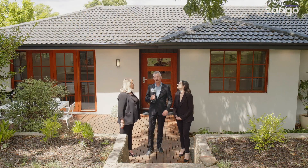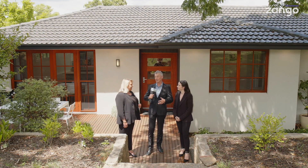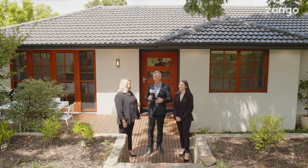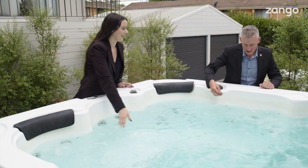The driveway is down the side and the garage is round the back, so there's plenty of space down the back — you can already see basketball hoops down there. Lots of space for older kids as well. And don't forget the swim spa — yes, we'll talk about that!